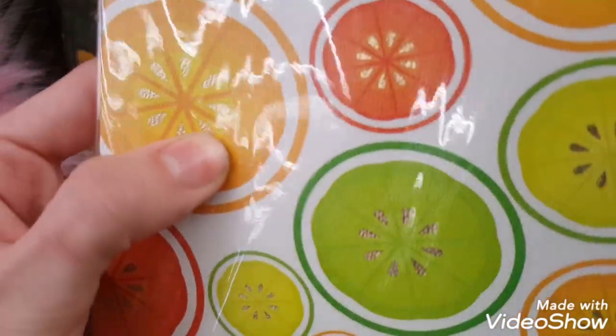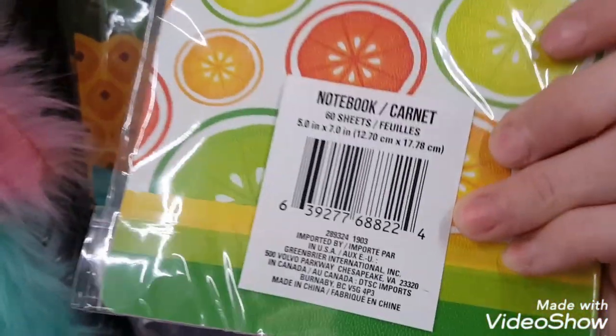These next ones had a different texture to the cover — it almost had a leather look to it.